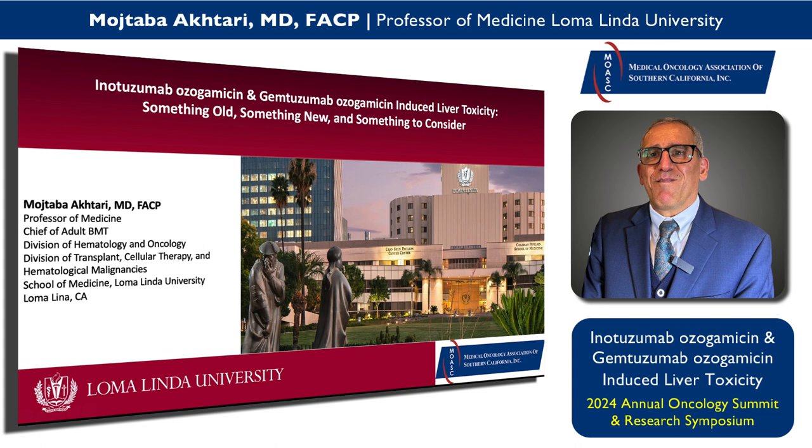I'm going to talk about inotuzumab ozogamicin and gemtuzumab ozogamicin induced liver toxicity — something old, something new, and something to consider.